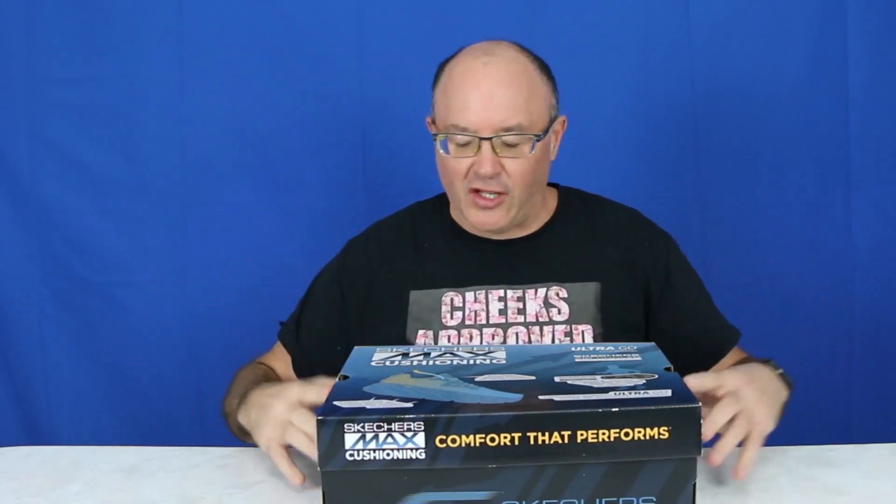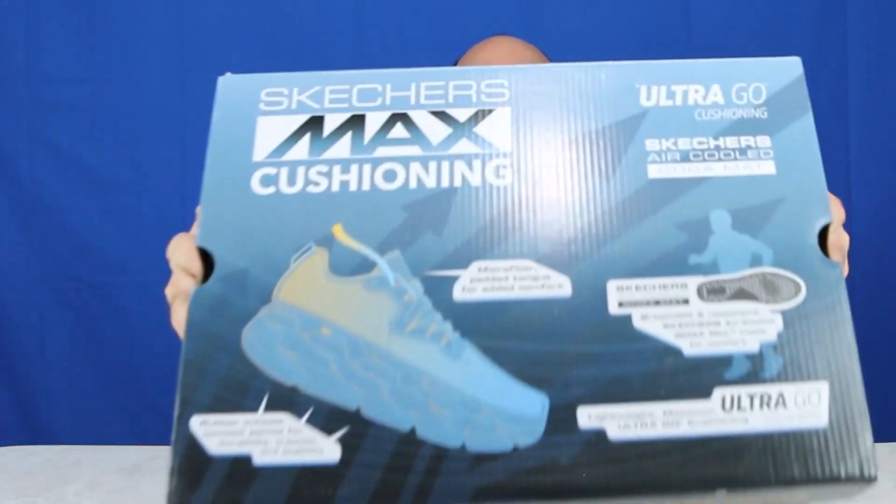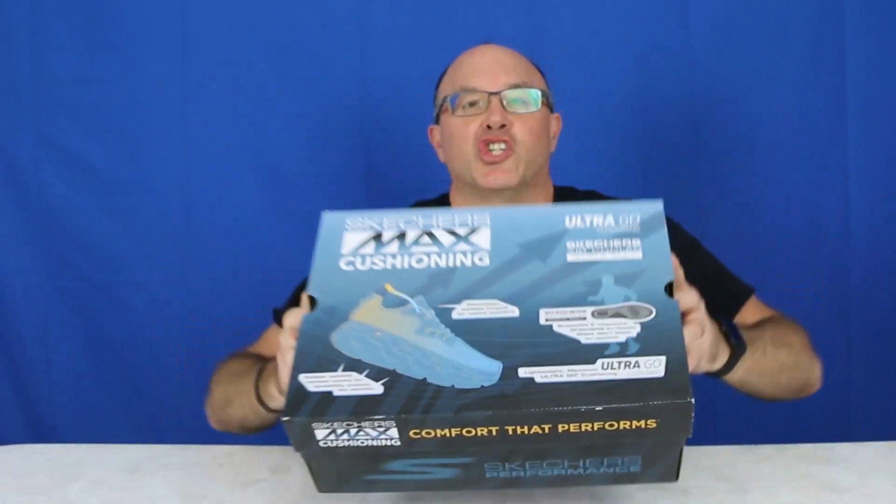Hello my friends, Cheeks here. Welcome to Product Patrol — big fun product reviews. Just updating, got these new shoes: Skechers. These are the Ultrago Max Cushioning Shoe.